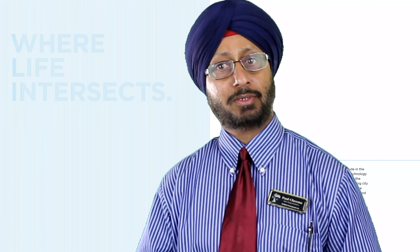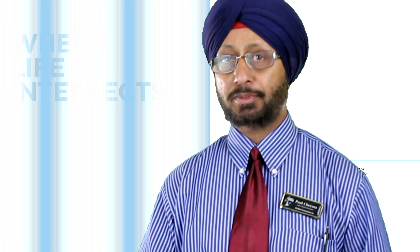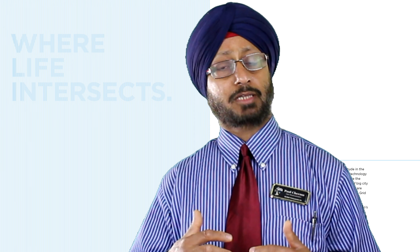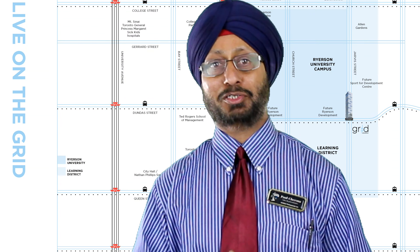Grid Condos is a 47-storey building with approximately 528 units. The building is slated to be ready for occupancy somewhere in August 2018. The address will be 181 Dundas Street East, and if you believe in numerology, the sum total of 1 is the luckiest number in many cultures.